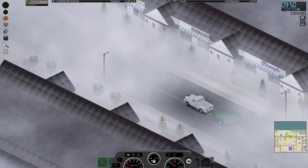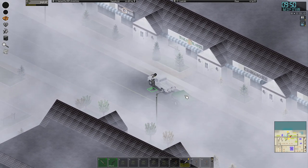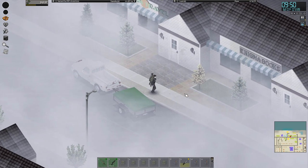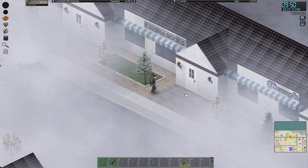West Point at peak population — not good. Not good. Hell, any of the towns at peak population is not good. But we've got guns, and we've got the skills to use them.